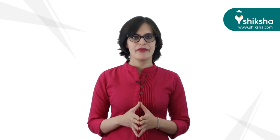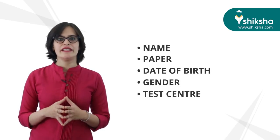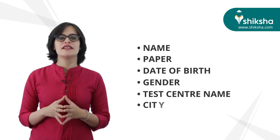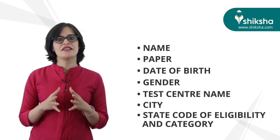Candidates should not carry any pen or pencil into the exam hall. Ensure to check the admit card carefully for name, paper, date of birth, gender, test center name, city, state code of eligibility, and category.